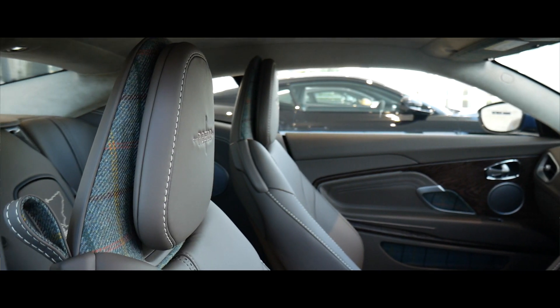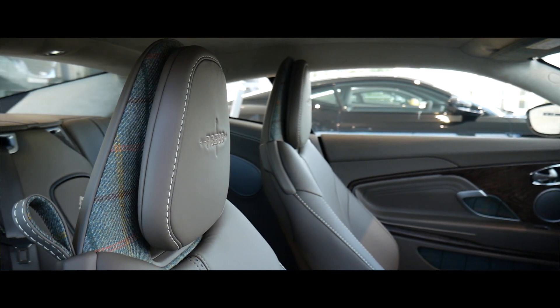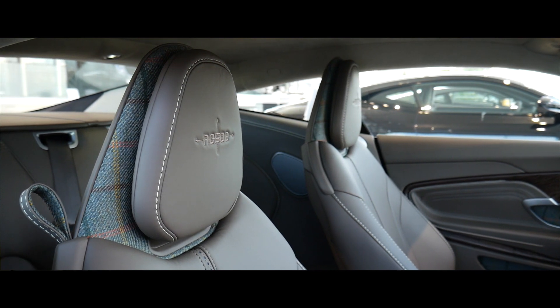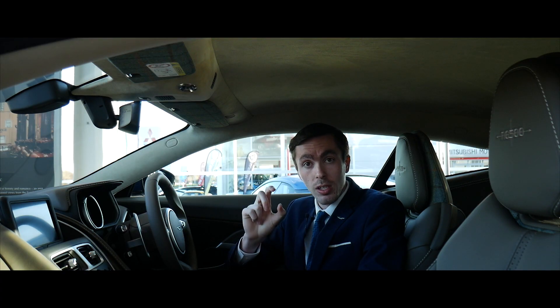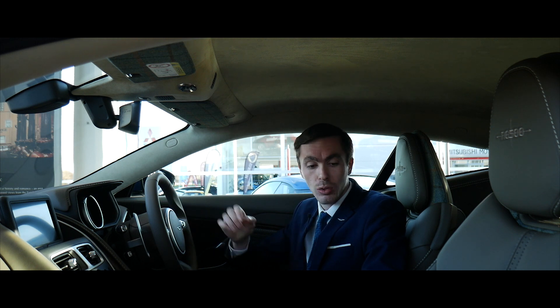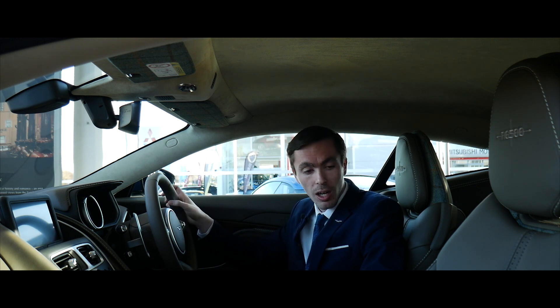You'll find we've got beautiful broguing right down the centre of the seats, which also reflects on the centre armrest in the car. The inlay colour we've chosen is blue, again just resembling the exterior Seychelles blue paintwork on the vehicle, so it brings that little bit of blue inside the car.